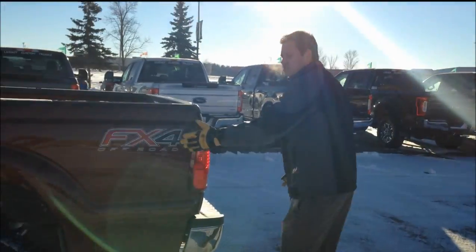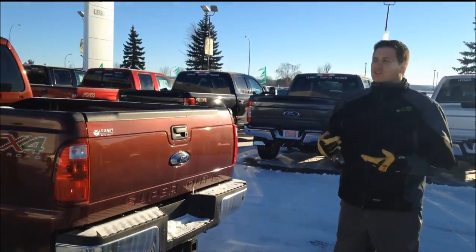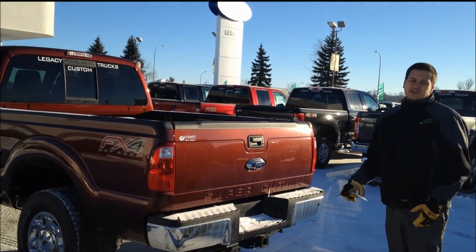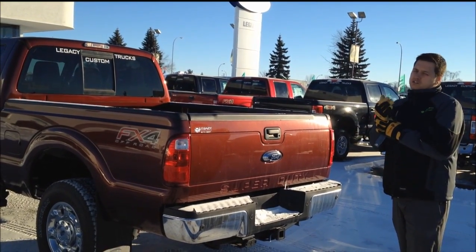This is the FX4 package. We have skid plates under the transfer case and the fuel tank to help protect from any rocks or any kind of terrain you're driving over — it's really nice to have those. Also with the FX4 you get the upgraded front suspension.